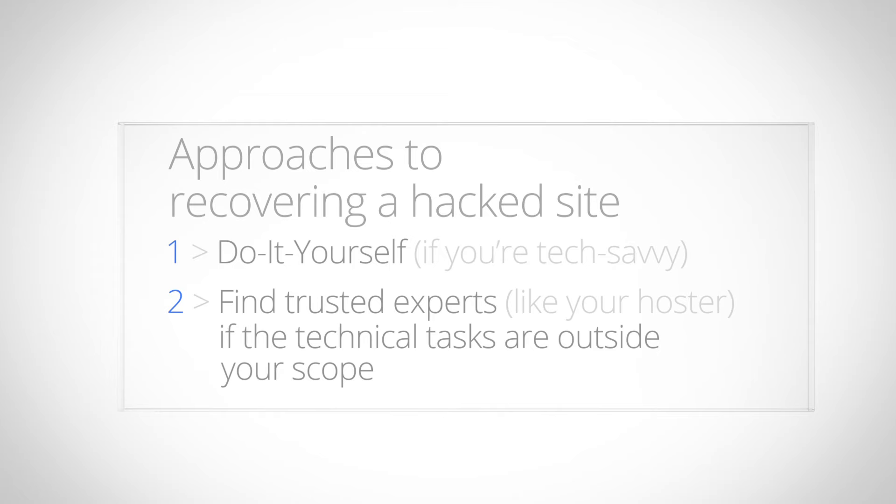There are two primary approaches to recovery: doing it yourself if you're tech savvy, or finding trusted experts if you feel the technical tasks are outside your scope. If you're not sure which approach to take, the next step in our Help for Hacked Sites can help you determine which route is most appropriate.